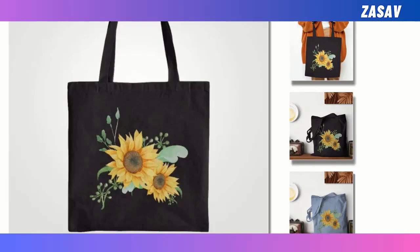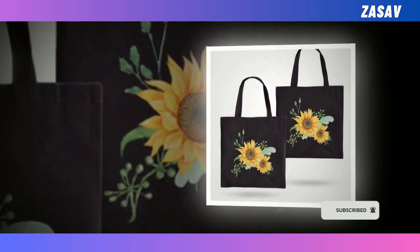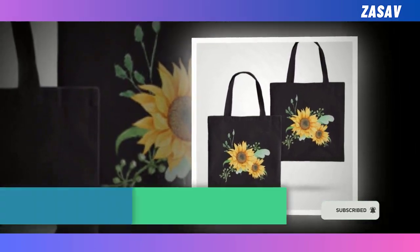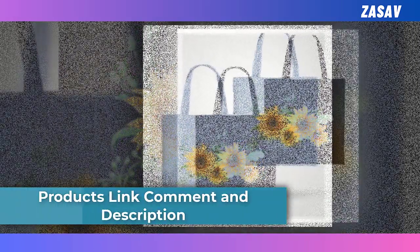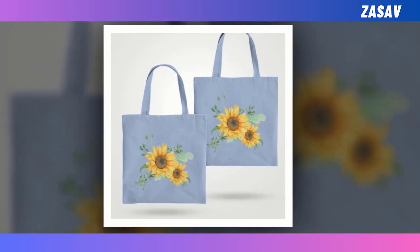Number 3 — Tote Bag. A good tote bag is for the everyday schlep. Today it holds your laptop together with a couple of books, and tomorrow it holds a bunch of celery and a melon from the farmer's market. Quite useful, right? If you are looking for a versatile, easy-to-pack tote bag like that, look no further. It's already here.